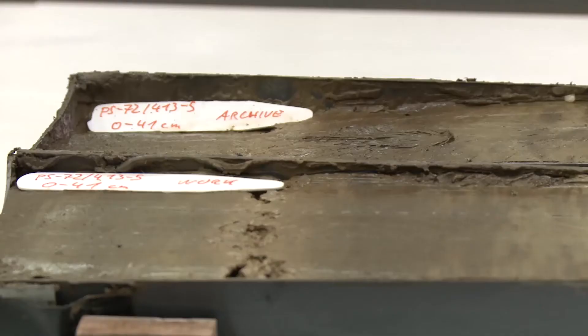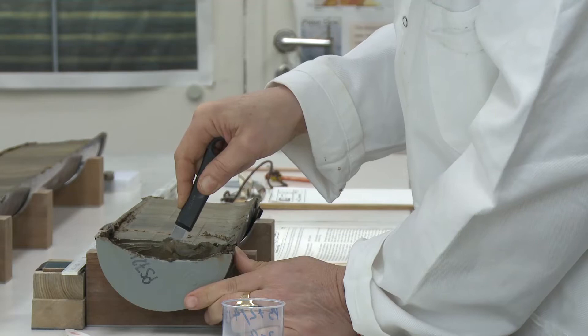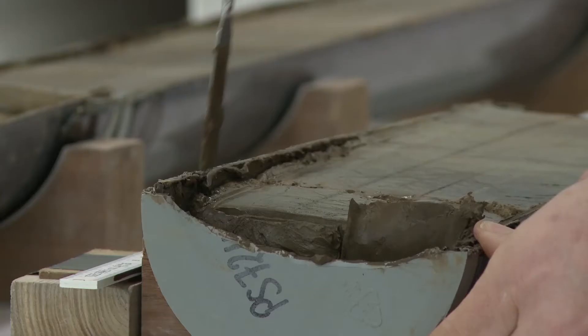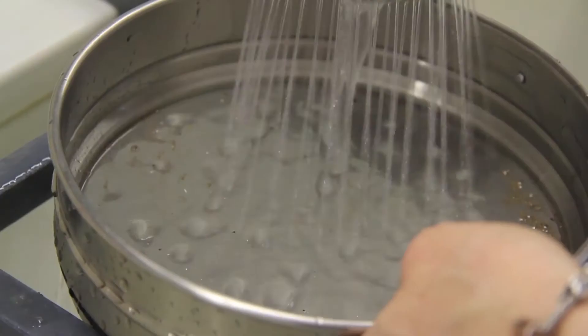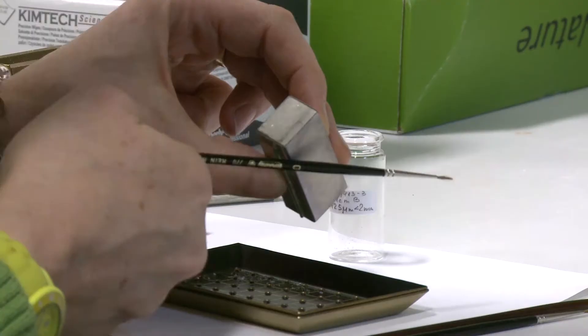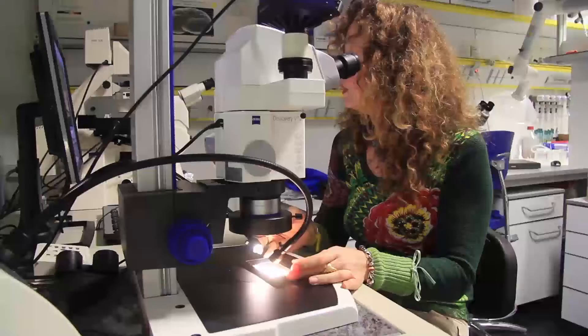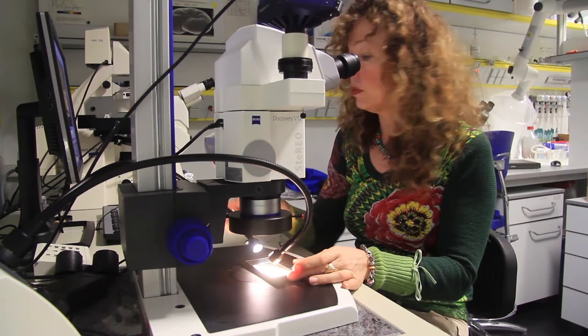On the contrary, when you see the dark parts, we know that conditions at that time were not favorable for these organisms. To examine these single-celled organisms more closely, the scientists need to sample the core. For the human eye, the fossilized shells look rather unimpressive.